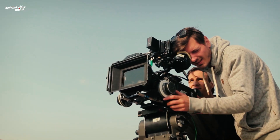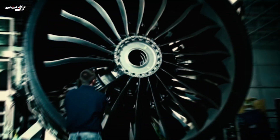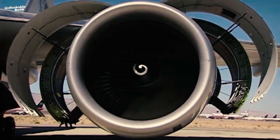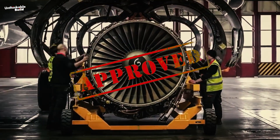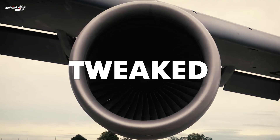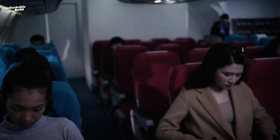The birds are fired into the engine's fan blades while high-speed cameras and sensors capture every moment of the impact, collecting data on how the engine handles it. After the test, the engine gets a thorough examination to check for any signs of damage, like cracks or broken parts. If the engine still performs well, it moves closer to certification. But if there are any issues, the design is tweaked and the test is run again, ensuring engines are built tough enough to keep everyone on board safe.